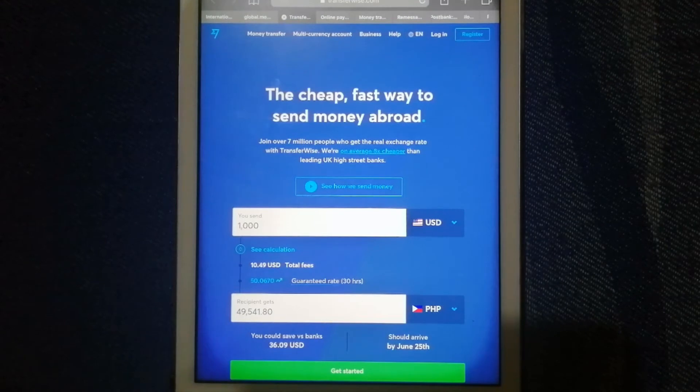With TransferWise, you can send and receive funds in 27 currencies and in 22 countries including South Sudan. You also can get a free multi-currency account where you can hold and manage your money in multiple currencies and convert it when the rate is right. Just check the video description for more information about TransferWise.